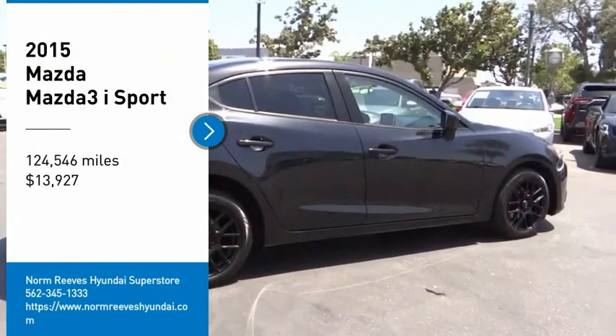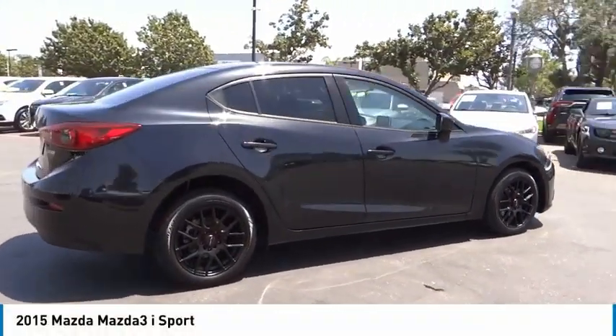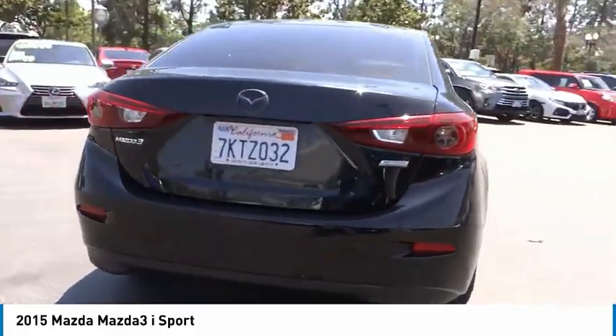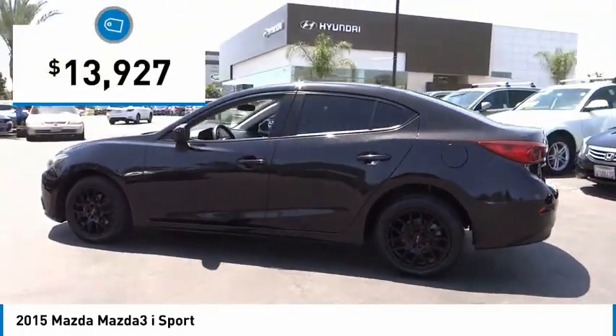Make a great choice today with the 2015 Mazda 3. The Mazda 3 meets your vehicle wants and needs — powerful and economical, technologically savvy, and boasting top safety features. The Mazda 3 is the total package and is priced below $15,000.